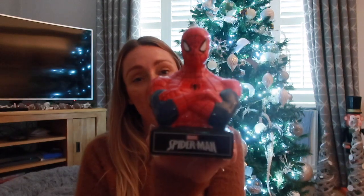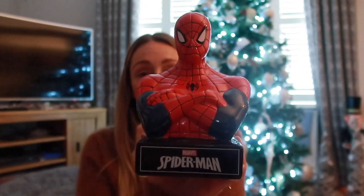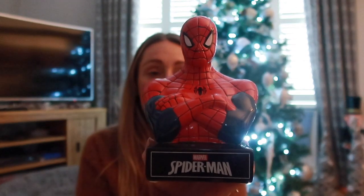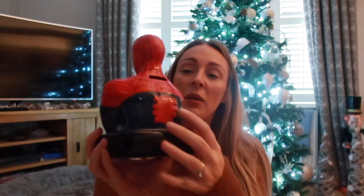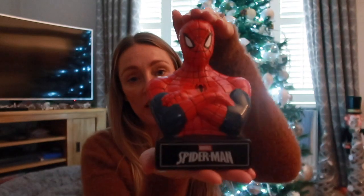Sticking with the Spider-Man theme, I also picked up a money box. It's china so I need to be careful, but it'll go in his bedroom. He's started getting pocket money if he's been good and done his chores, so I thought this was perfect. It was £8 from Primark. It's a really good size and he's going to be obsessed with it.